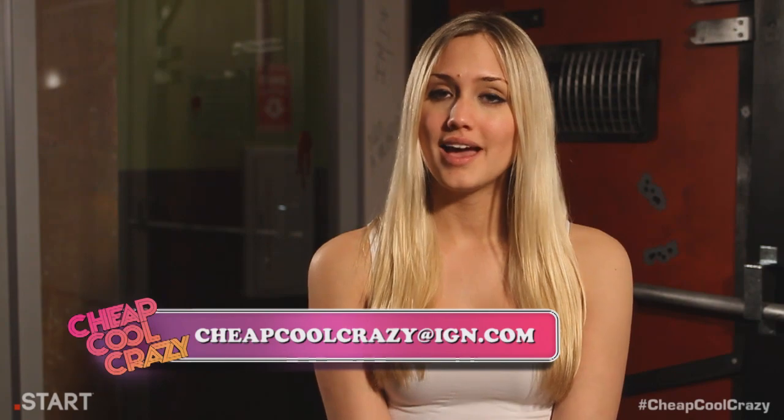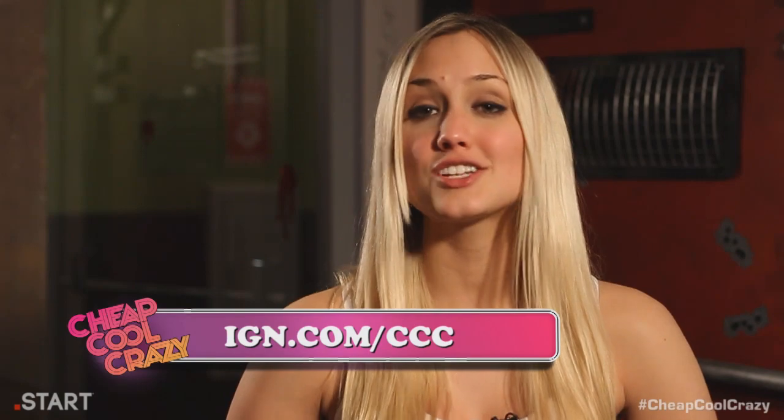That's it for this week. Be sure to tune in next Thursday for more sweet products. Please send us any ideas for anything you'd like to see on the show on Twitter, or to our email at cheapcoolcrazy@IGN.com. Feel free to follow us on our blog at IGN.com/CCC and subscribe to our Star Channel. Leave a comment on your favorite item of this week for your chance to win your very own PlayStation Vita — we're giving one away! Congratulations to last week's winner who won a pair of SpyNet Stealth video glasses. Thanks for watching. I'm Naomi Kyle and this has been Cheap Cool Crazy. Bye guys.